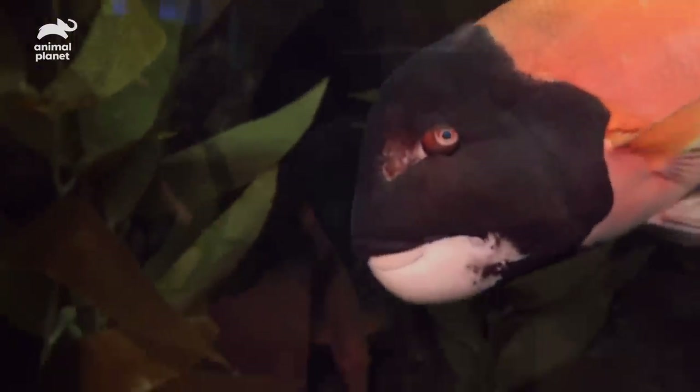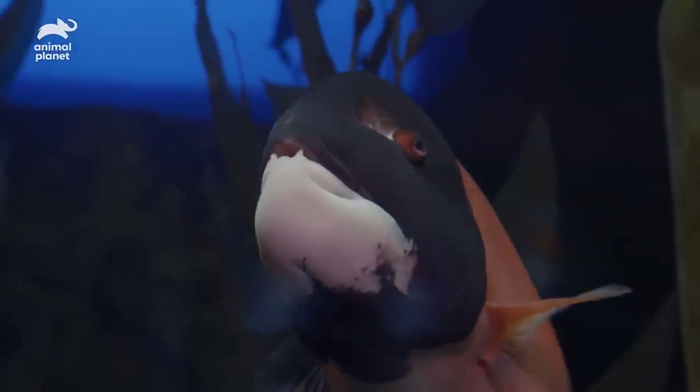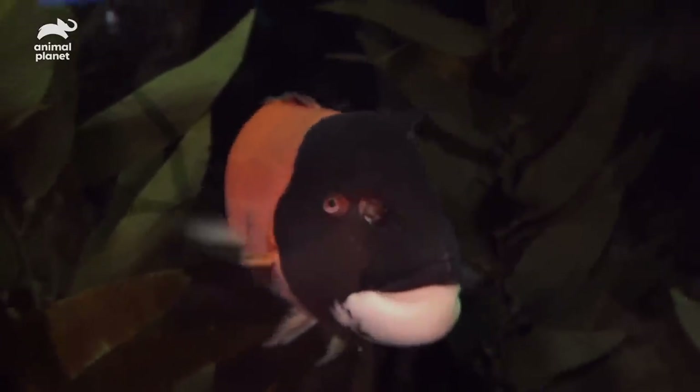One interesting fact about Carl is that he started out as a female and turned into a male. This species will start out as a female and the most dominant one can turn into a male if there's no other male around. It's not that uncommon in the fish world.